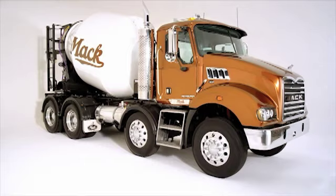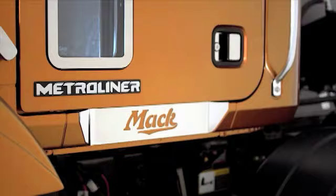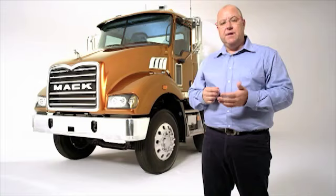The Metro Liner packs a lot of mack into a tough, compact worker. Its maneuverability makes it a popular choice for concrete agitator work, but off-site the Metro Liner also shines in local, regional and urban distribution. So let's take the tour.